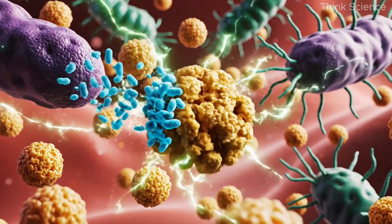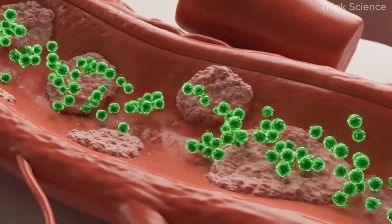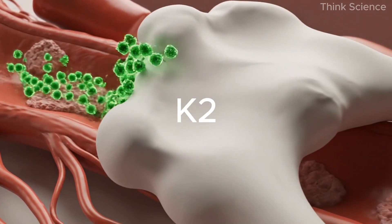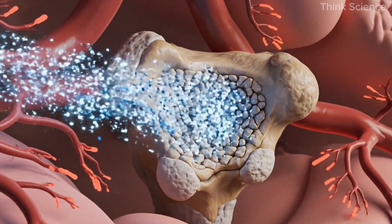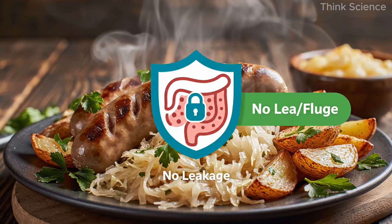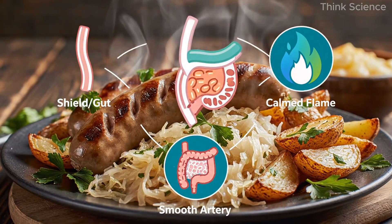Studies show lactic acid bacteria can even help regulate LDL cholesterol. Sauerkraut contains around seven times the recommended daily intake of vitamin C, making it one of the richest natural sources available. It's also packed with vitamin K2, produced naturally by the fermentation process — the same nutrient responsible for guiding calcium away from the arteries and back into the bones. Together, these properties make sauerkraut a genuine superfood for cardiovascular health, supporting gut integrity, preventing microbial leakage into the bloodstream, reducing inflammation, and helping maintain smooth, flexible arteries.